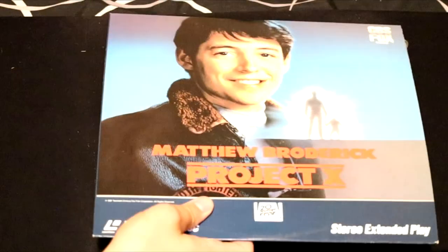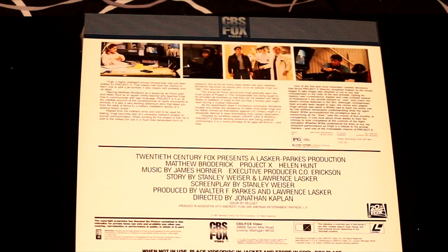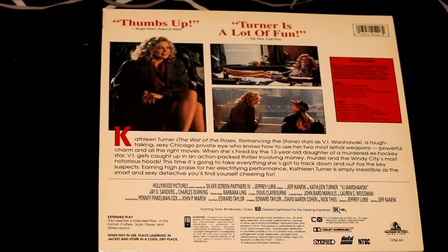Before the new Project X, there was this Project X movie with Matthew Broderick — it's about a highly intelligent young chimpanzee. Kathleen Turner back when she was doing movies, in W. Thumbs up — doesn't say two thumbs up, says one thumb up. Looks like Siskel thought differently about this film. Here we have Flight of the Intruder with Danny Glover in this Top Gun wannabe movie.